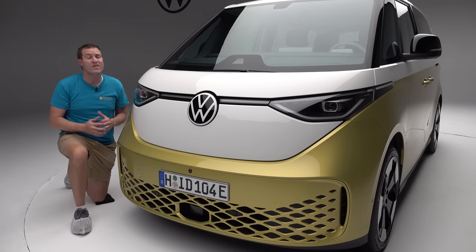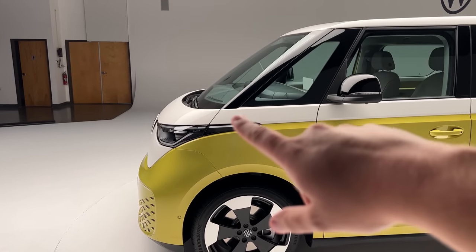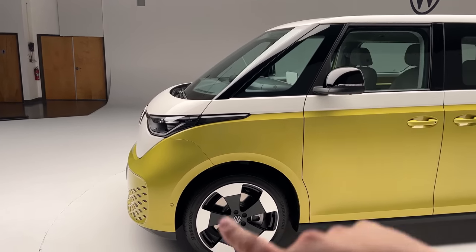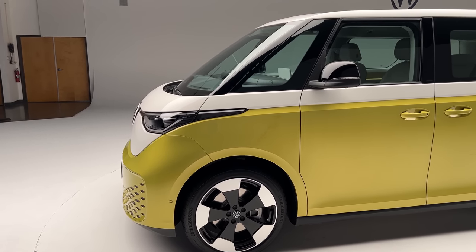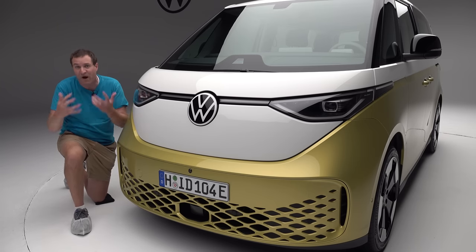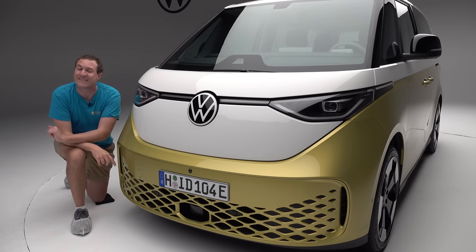Another thing you notice up front is the windshield, which comes basically all the way forward, almost to the very front of the van. This is unusual in modern van models, which typically have a larger hood, but it's a throwback design detail to the original Volkswagen bus, which also had a very forward-mounted windshield.